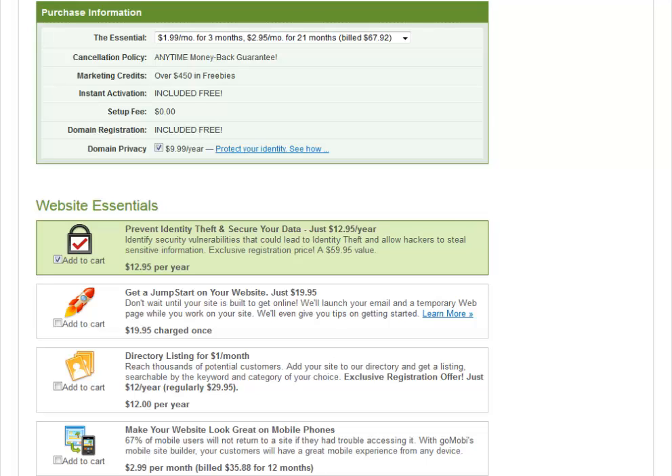After entering all our credit card information and billing address, we're prompted with this next set of features and options. There's the purchase information, which essentially tells you what it's going to cost. For the first three months you'll be billed $1.99 a month, and then the remaining 21 months $2.95 a month.